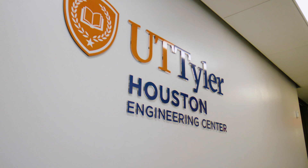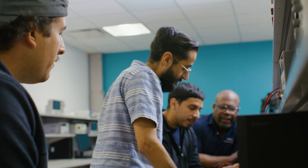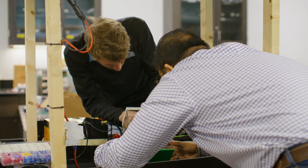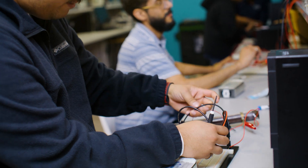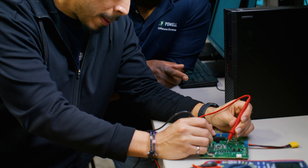The HEC has been a life changer for me. The position that I am in — choosing to work towards a second career, doing it while working part-time, being a mother to a young child — the opportunity to go to school and pursue engineering is not an easy feat to take on. If it wasn't for UT Tyler Houston Engineering Center, I wouldn't be becoming an engineer. It's been a great experience — riveting in a lot of ways, difficult and challenging in a lot of ways — but all the professors and staff have been really supportive and I'm very glad that I did it.